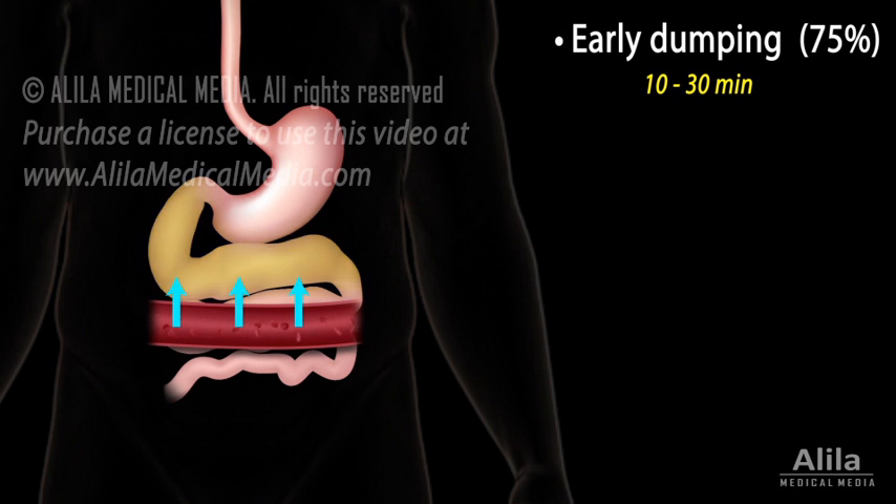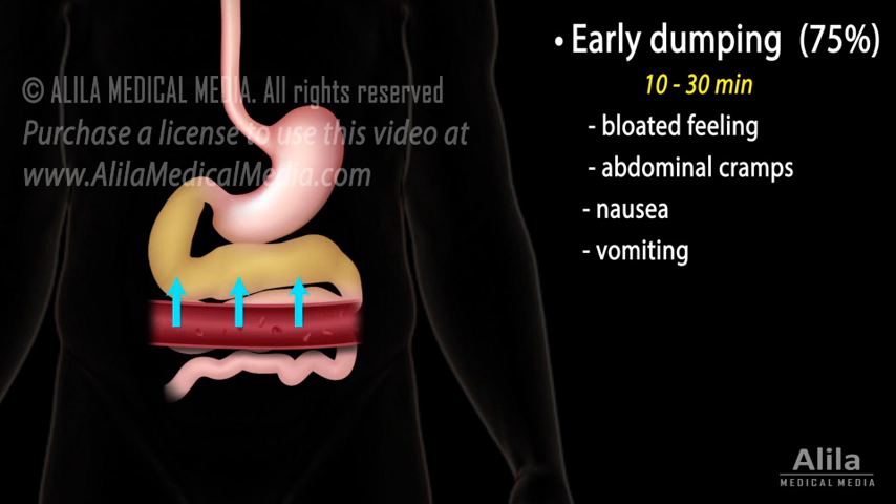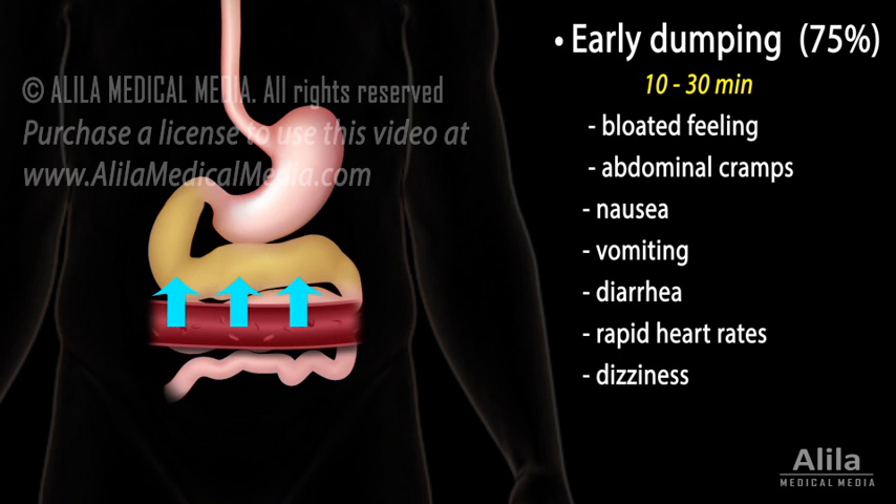The resulting distended intestine produces bloated feelings, abdominal cramps, nausea, vomiting, and diarrhea. This shift of fluid, when excessive, may also significantly reduce blood volume, causing rapid heart rates, dizziness, lightheadedness, or even fainting.